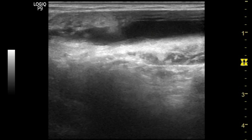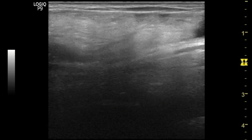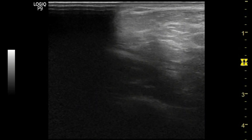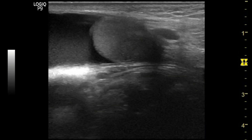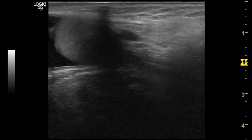Let's see in real time. You can see an echoic collection along with echogenic bowel loops at the inguinal region, and when we are tracing, it is connected to the pulled-up left testis. You can also see some collection within the left hemiscrotum.